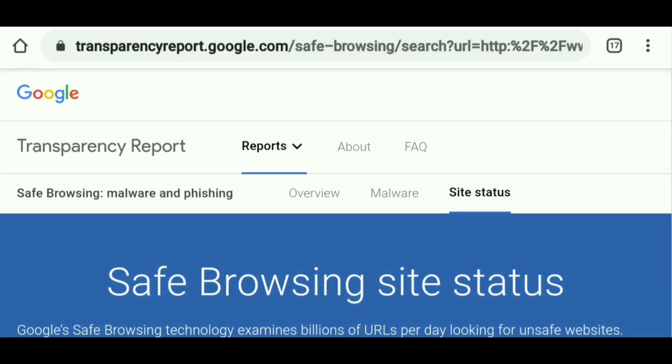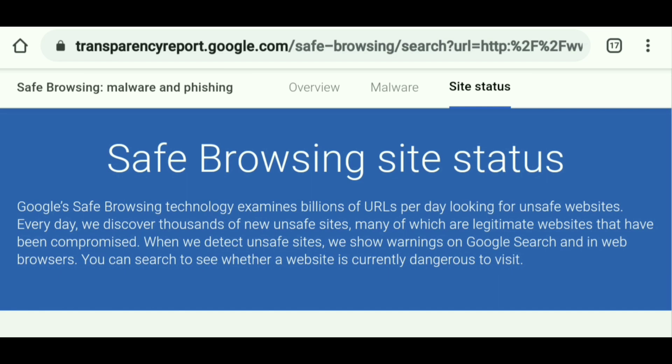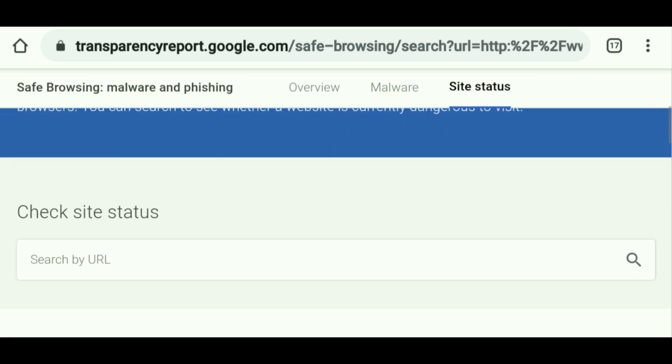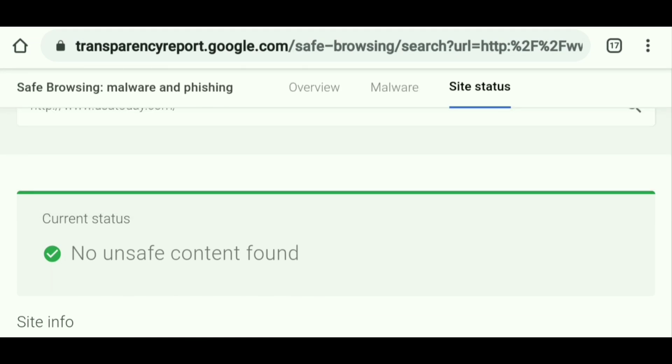Now we have Google Transparency Report. This is a website put out by Google itself — a really easy and straightforward website. It will test for malware and phishing. It's a Safe Browsing technology and they examine billions of URLs per day looking for unsafe websites. Just come down to where it says Check Site Status and Search by URL, then paste the website there. I'm going to test USA Today — let's search that. Scroll down and there you go: you want to see the current status in green, which says No Unsafe Content Found. If it's malicious or suspicious, it will show in red or yellow.